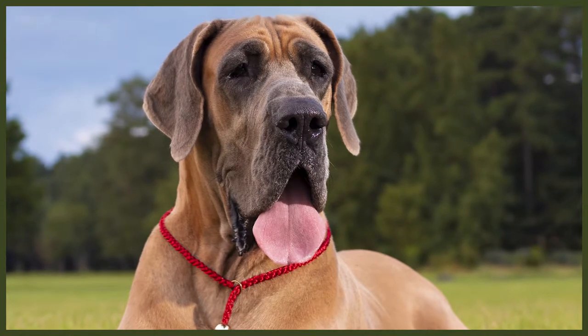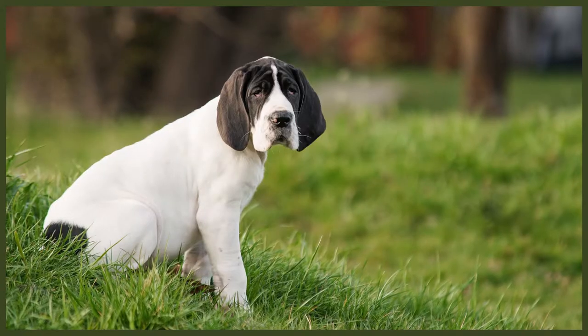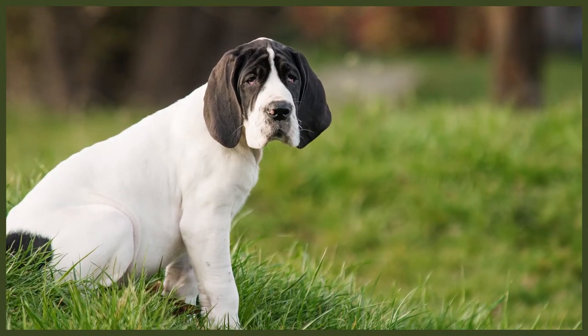Next let's take a look at the history of the Great Dane. Drawings of dogs that closely resembled the Great Dane have been found on Egyptian artifacts dating back to 3000 BC, as well as Babylonian temples built around 2000 BC. There are also writings of such dogs in Chinese literature. It's believed that these dogs were bred with the ancestors of the English Mastiff, the Irish Wolfhound, and possibly the Irish Greyhound to create the Great Dane we're more familiar with today. They've had a few different names over the years.